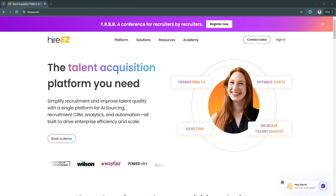Whether you are hiring for a few positions or managing high-volume recruitment, HireEasy provides all the tools you need to improve your recruitment efficiency, reduce time to hire, and ultimately build a stronger workforce. That's it for this video — if you find this video helpful, please hit like and subscribe. Thanks.